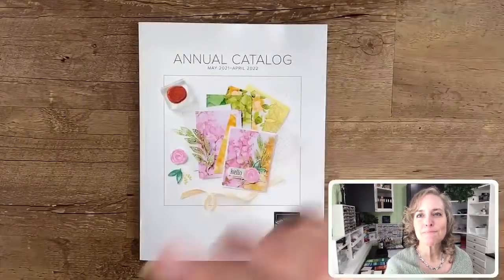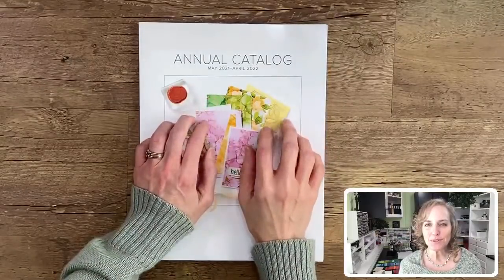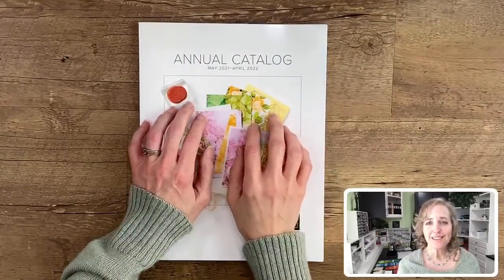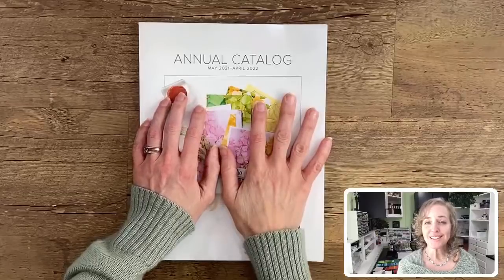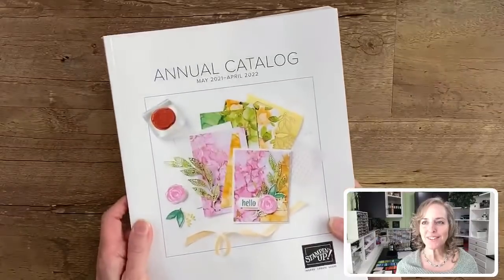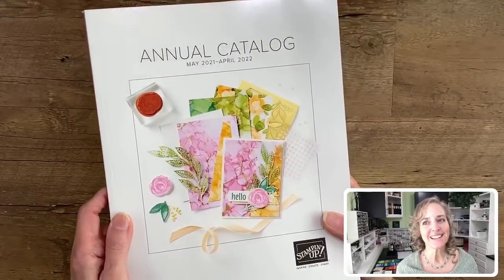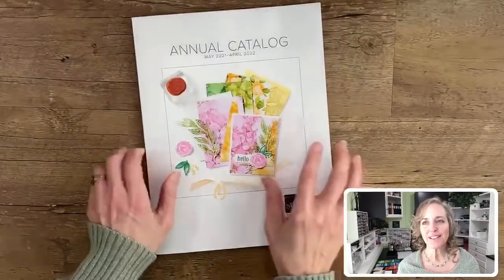I'm going to present the new in colors today — the 2021 through 23 in colors. On my desktop you can see the new catalog. This is going to debut on May 4th, 2021, just a little less than a month away since it's April 5th. Isn't it beautiful? Look at the colors and the designs. You can get hints to what's coming, at least some of the new products.